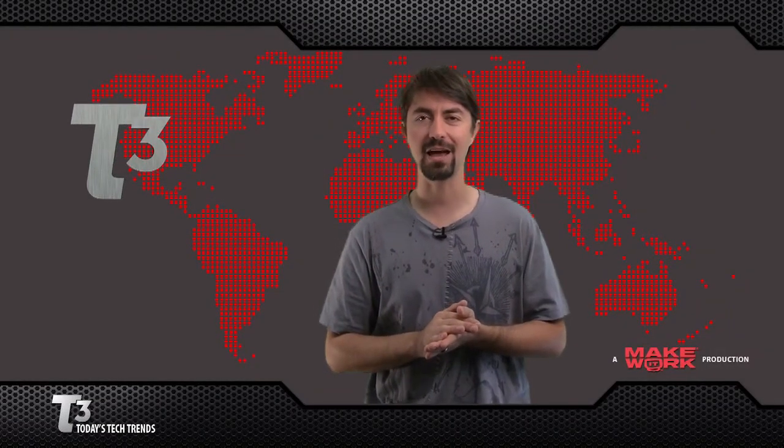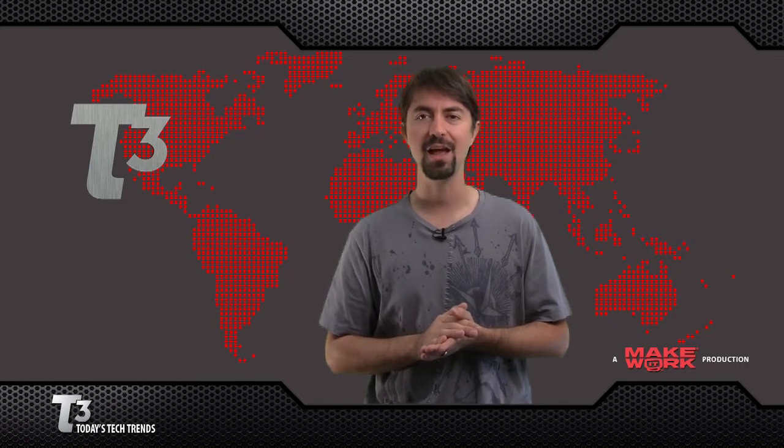Thanks for tuning in for T3. For tech trends and more, visit MakeItWork.com. I'm Jeremy Anticone, and that's what's trending.